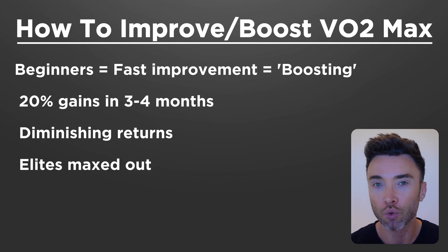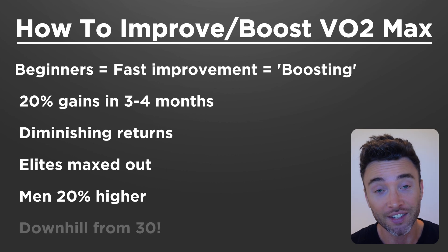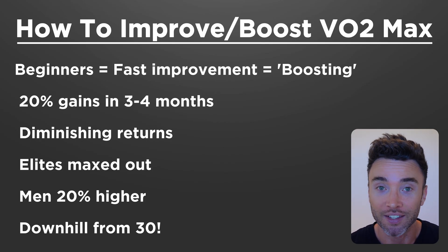Men will typically have around a 20% higher VO2 max than women. And from the age of around 30, VO2 max begins to decline by about 1% a year — although you can preserve that and slow it down with consistent training.